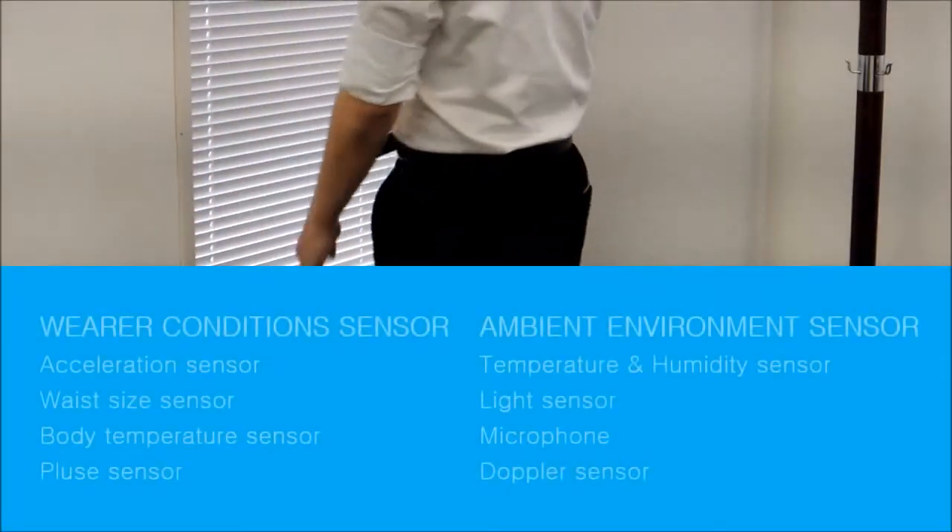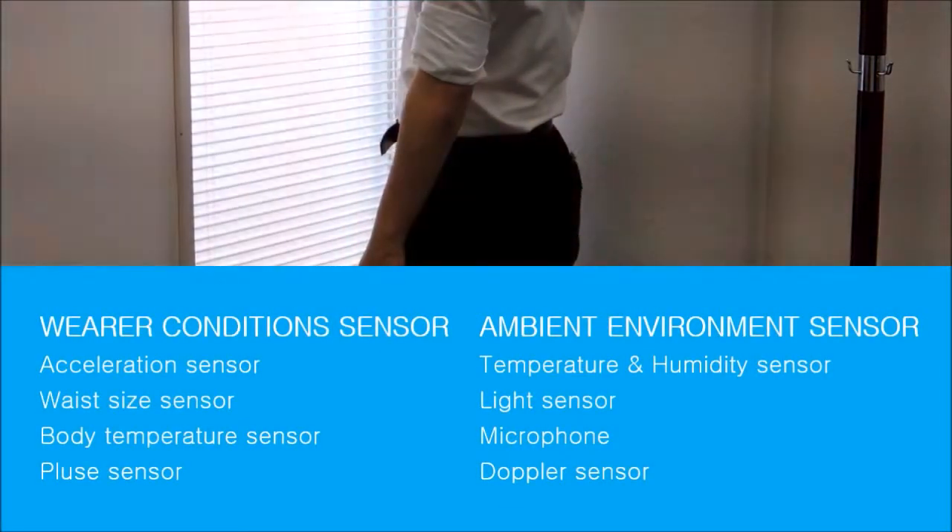Smart Belt has two types of sensors: wire sensors and ambient sensors.